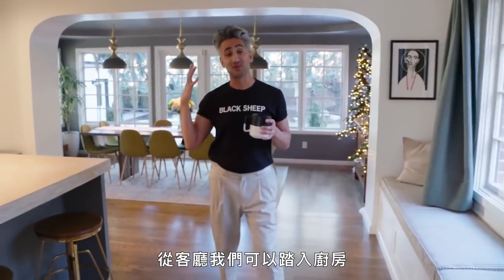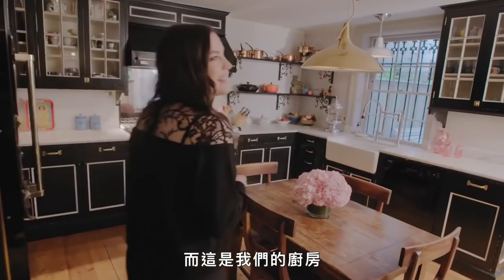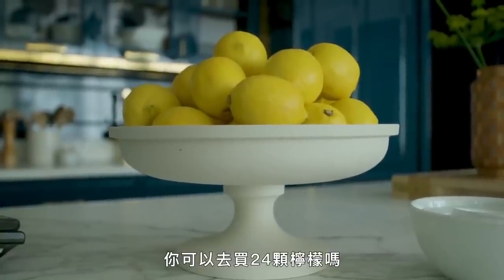So from the living room, we walk into the kitchen. We normally don't have 20 lemons in a bowl, but I was told this morning at about 7:15, can you go get 24 lemons?